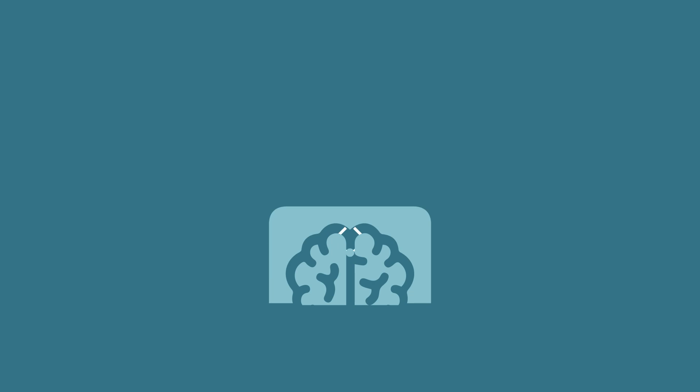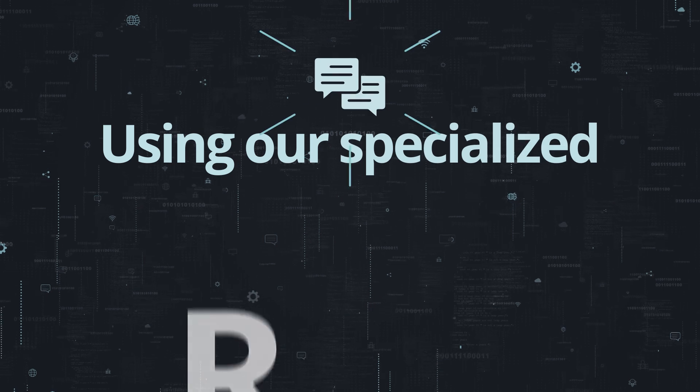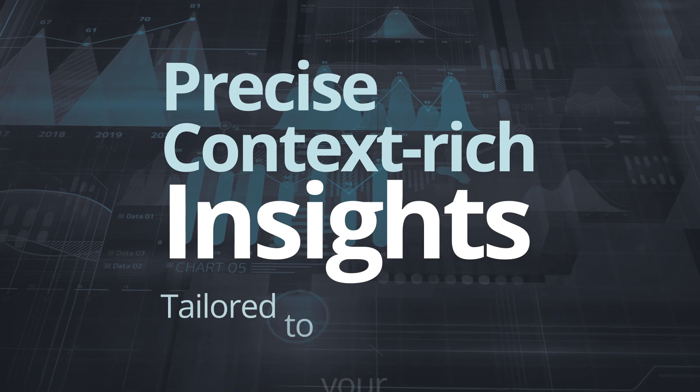Here's how it works. We combine advanced large language models with your proprietary data using our specialized Retrieval Augmented Generation approach to deliver precise, context-rich insights tailored to your business.